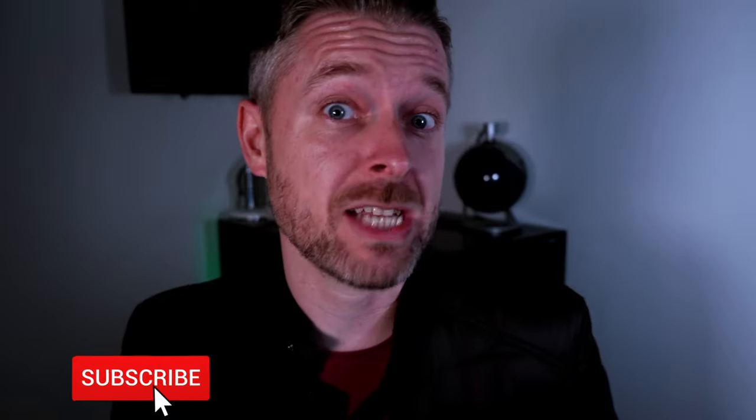Before we get into that, my name is Emilio. I am a tech YouTuber. I love technology and I release videos every single week.